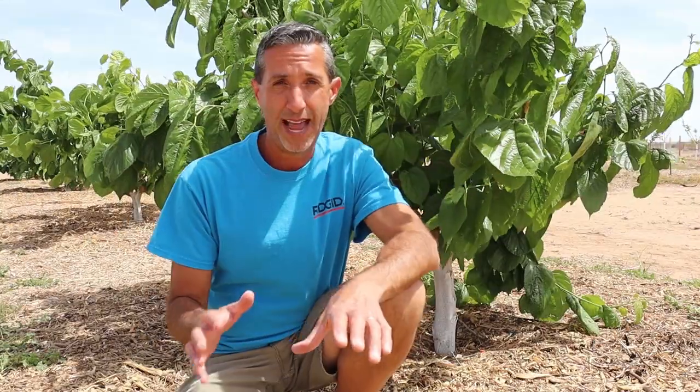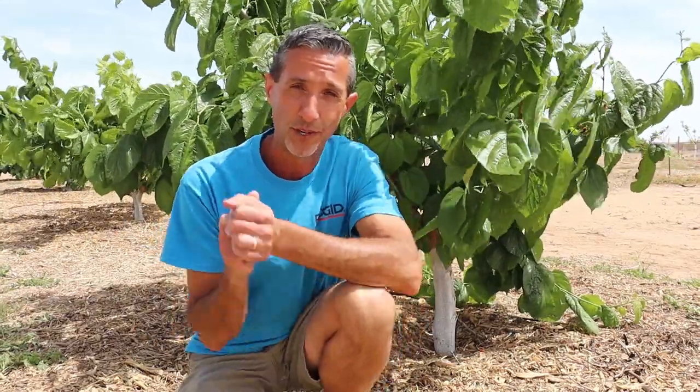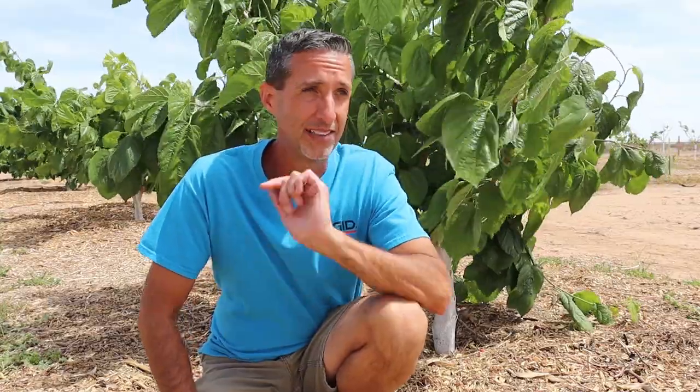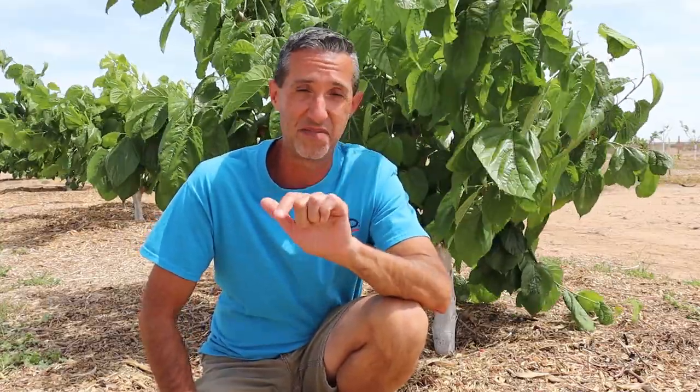We just wrapped up our spring farm tour here on the farm — live and in person. For you guys watching, we really, truly have a blast when we get to spend time with you guys. Anytime you get a group of like-minded folks together, it seems like all the differences get set aside and you just enjoy the time together. We have a lot of work to get done on the farm as far as chores, so I better get to it.